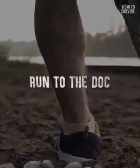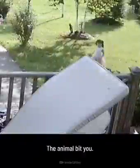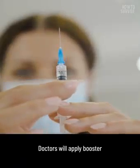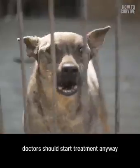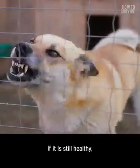Step 4: Run to the doctor. The animal bit you — now time is crucial. You need to go to a hospital immediately and take the rabies vaccine on the same day of exposure. Doctors will apply booster vaccines on days 3, 7, and 14 after the exposure. You'll also need to start post-exposure treatment for rabies. If a stray dog bites you and you don't know its vaccination status, doctors should start treatment anyway and keep the animal under observation. Ten days later, if you're still healthy, you'll be okay. Then doctors can give you the pre-exposure treatment.